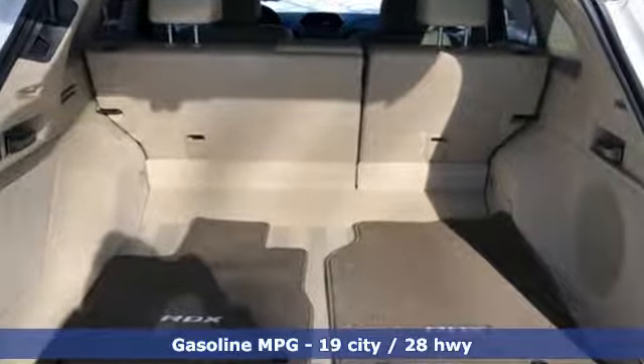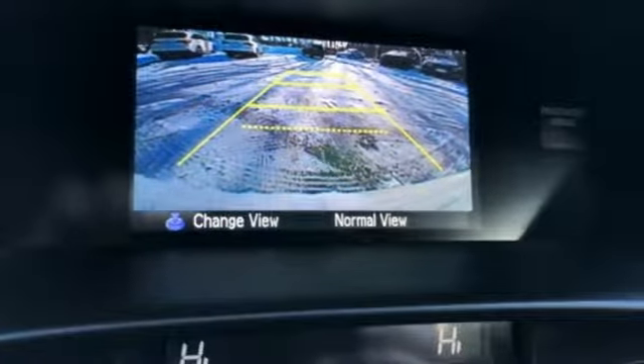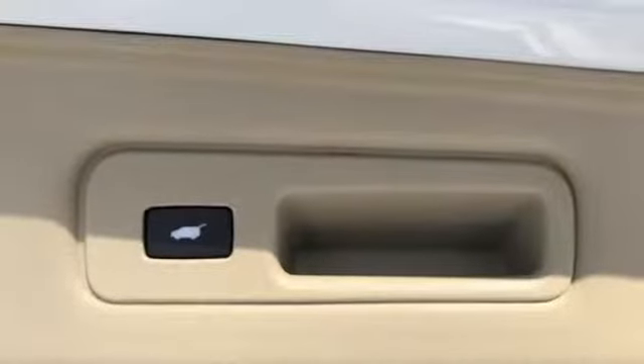Streaming audio, power heated mirrors, dual-zone climate control, auto-dimming rear view mirror, doors and push-button start proximity key, front heated bucket seats.